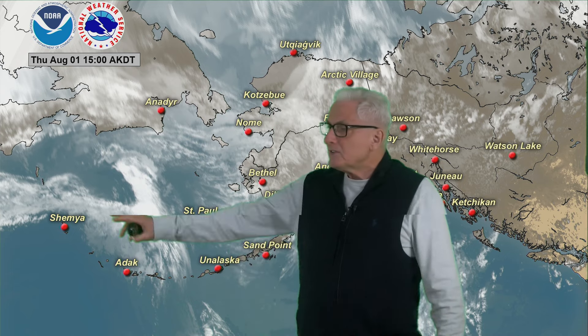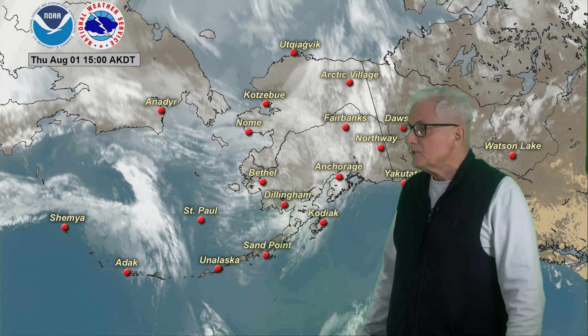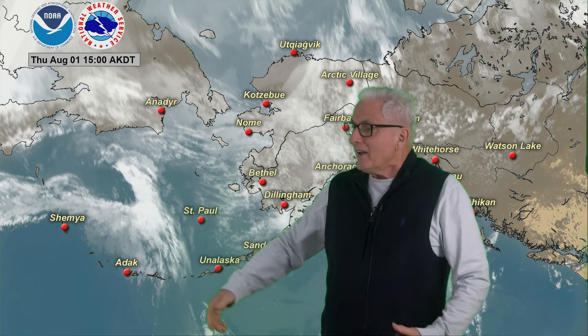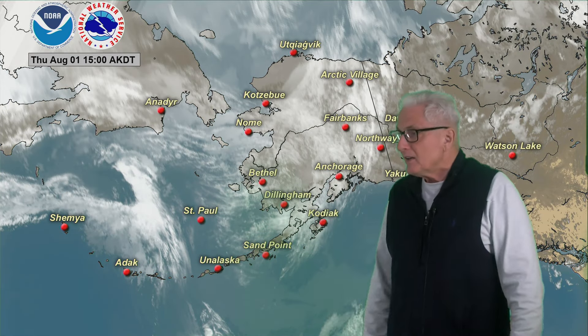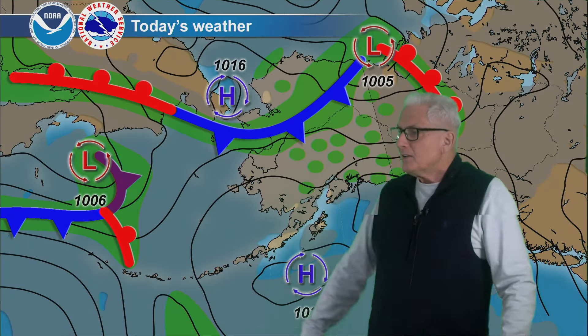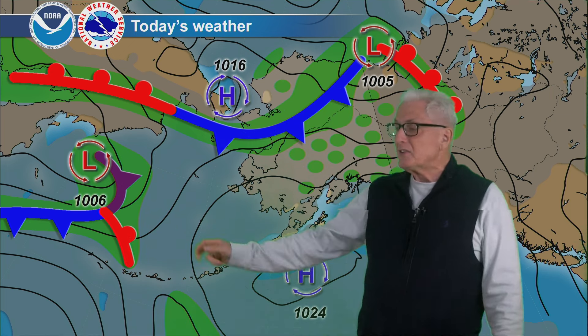Out to the west, another system is beginning to push eastward, and that'll push some rain down to the Adak-Atka area and into the Pribilofs. Today, that system is farther back to the west, really north of the Aleutians and well west of the Pribilofs.